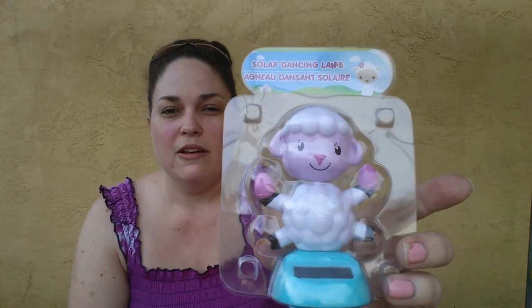Next I found this little solar dancing lamb. My grandfather is 94 years old, and he's bed bound — we often go over there and have our gatherings. He doesn't get to get up and decorate anymore, but he likes having little things like this in the window. So I grabbed that for him. I thought he would get a kick out of that.